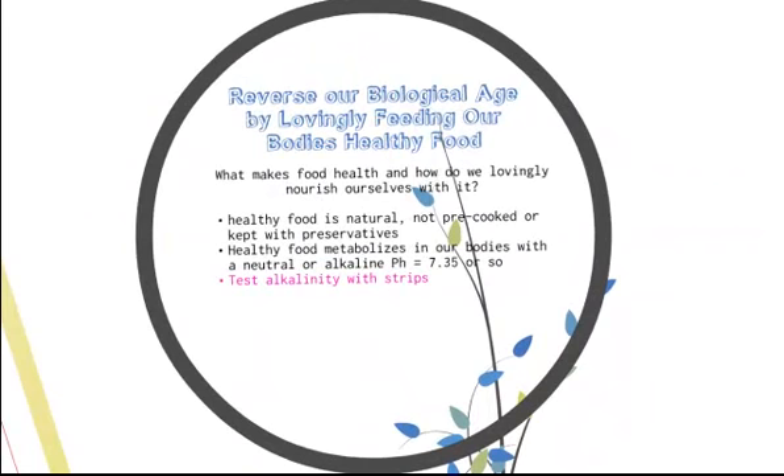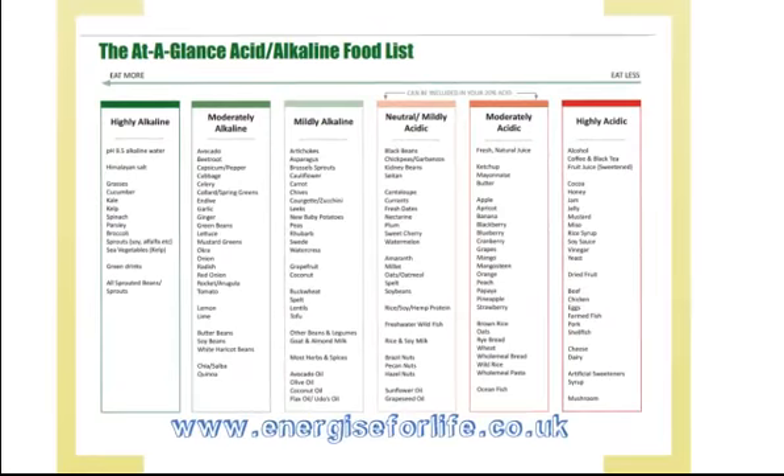Our third quick thing we can do to feel 10 years younger is to lovingly feed our bodies healthy food. What makes food healthy? It's natural, not pre-cooked, not kept with preservatives — and healthy food metabolizes in our body with a neutral pH. It's highly recommended to get some pH strips and test where the pH of your body is. If you go to www.energize.co.uk you'll find an at-a-glance alkaline food chart — a healthy and great way to start eating more towards the alkaline side and less towards the acidic.